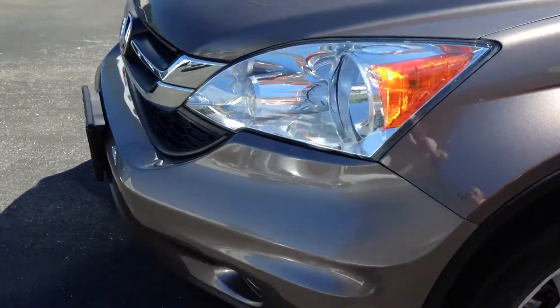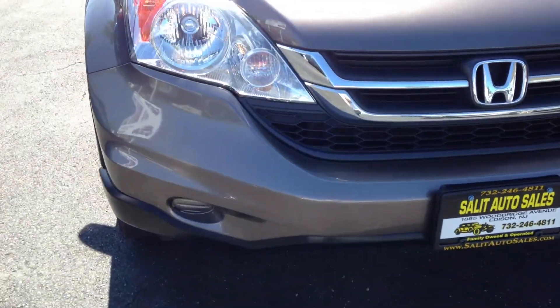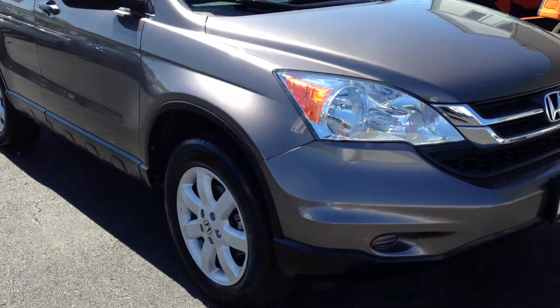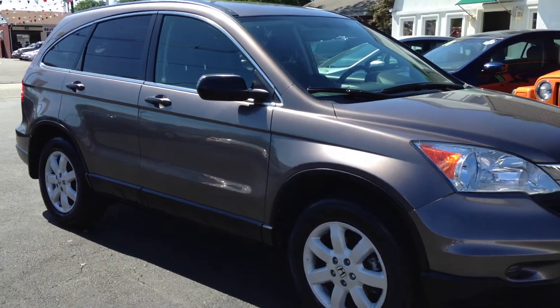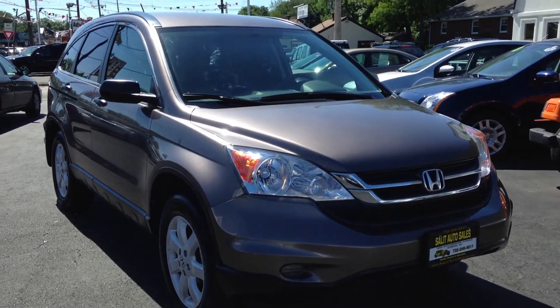This is a 2011 Honda CR-V with only 16,000 miles on it. Come by, take a look, take a drive. And with that being said, I want to thank you as always for taking the time to watch the video. If you have any other questions, don't hesitate to ask. Thank you.